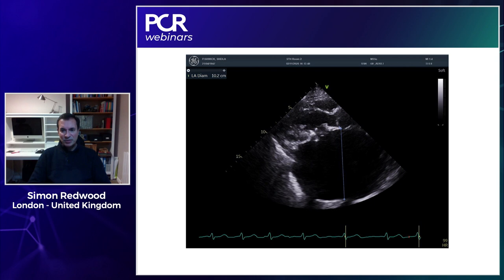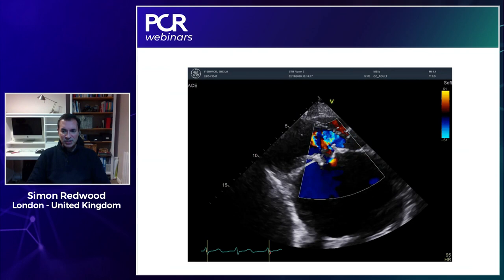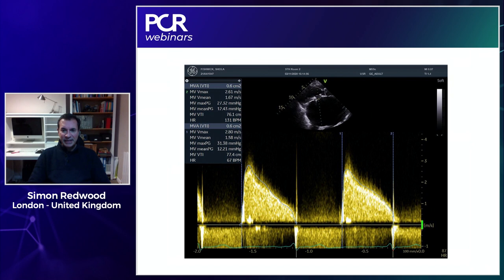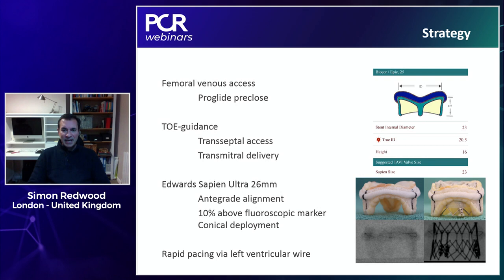Imaging shows a massive left atrium measuring just over 10 centimeters. Doppler demonstrates severe mitral regurgitation. Mitral valve area calculates at 0.6 centimeters squared — representing severe combined stenosis and regurgitation of the Biocore EPIC.